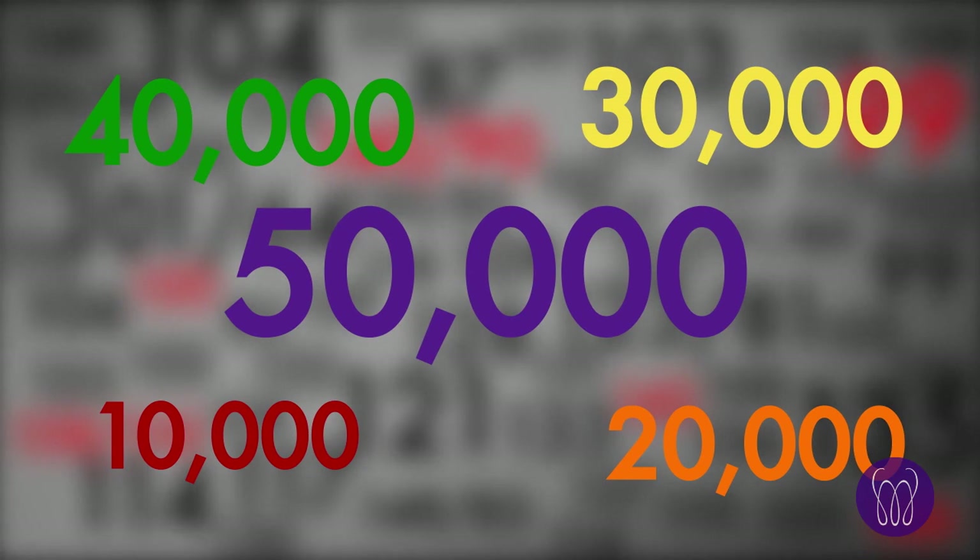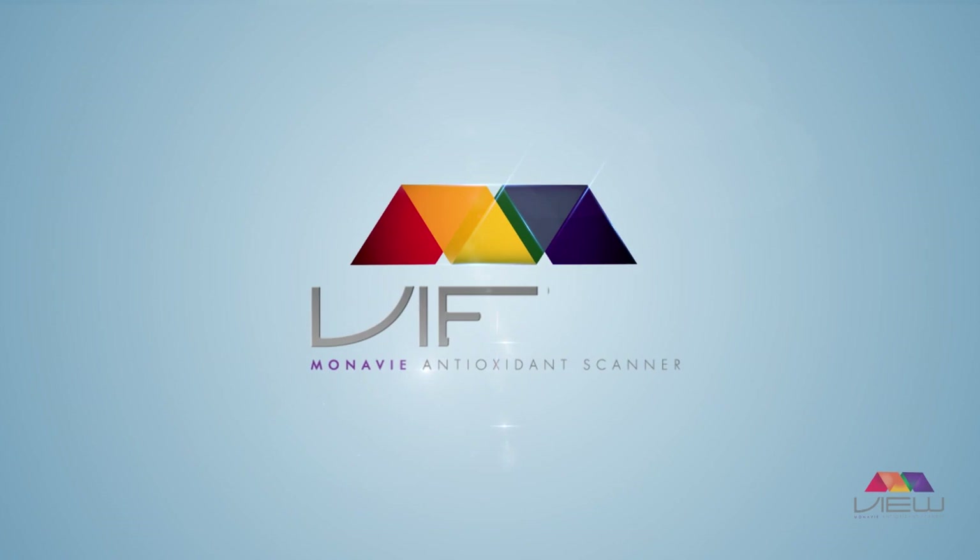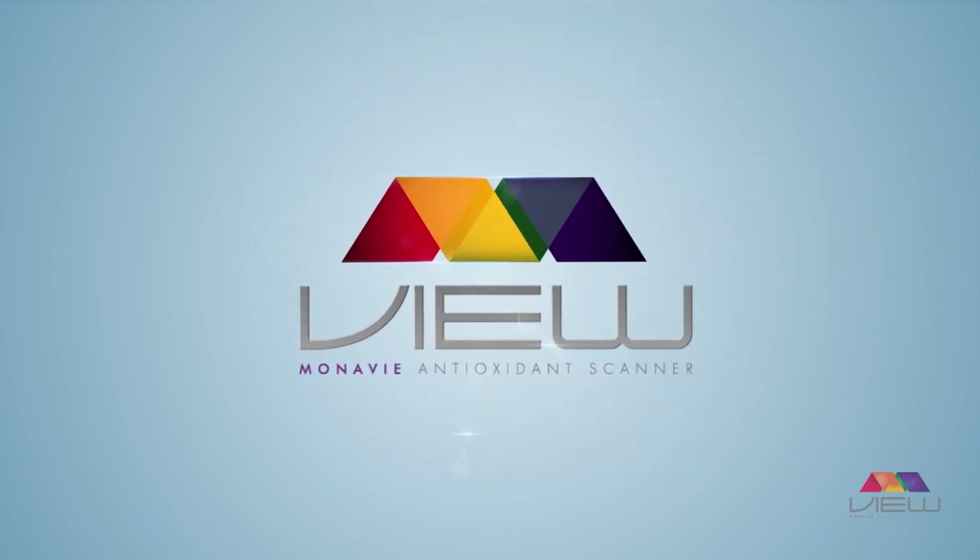You've got all the numbers. Now find out why Monavi is the home of the winning score. Get a view of your health and wellness today.